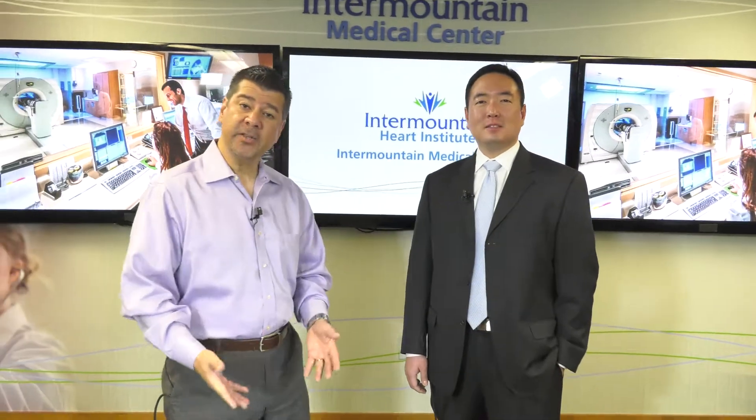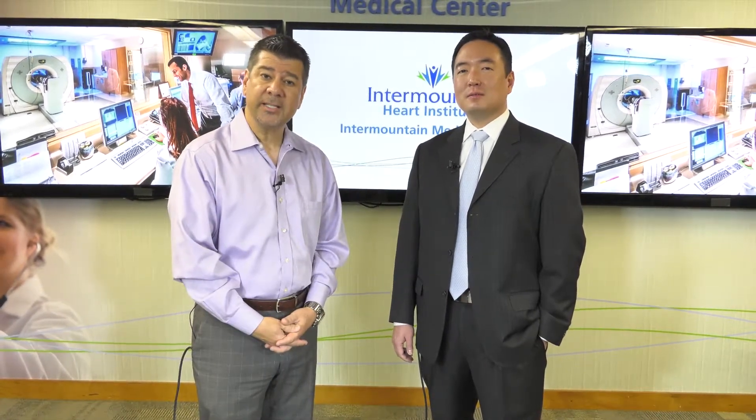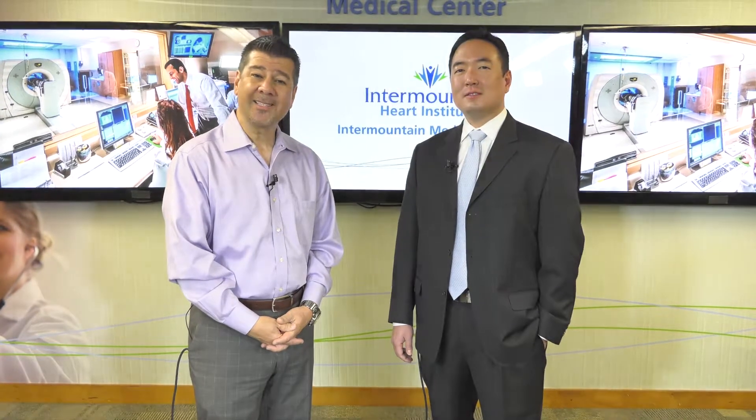Thank you so much, Dr. Min, for being with us today. We appreciate it. We invite you to stop by the Intermountain Medical Center Heart Institute booth in the exhibit hall to visit with Dr. Min and our other researchers to talk about collaborative efforts to promote your research and to advance the scientific knowledge of heart disease even further. Thank you so much for joining us and have a good day.